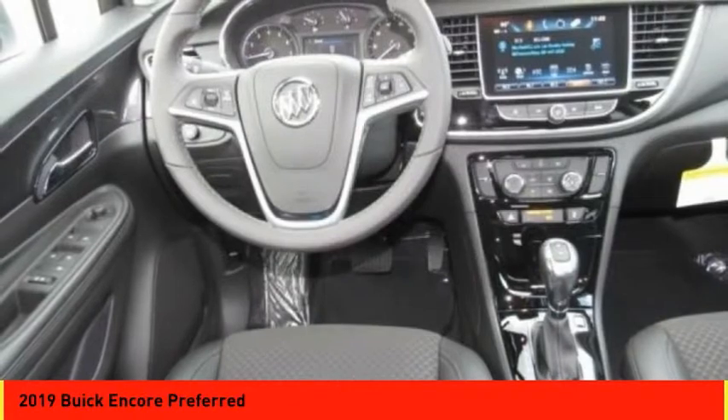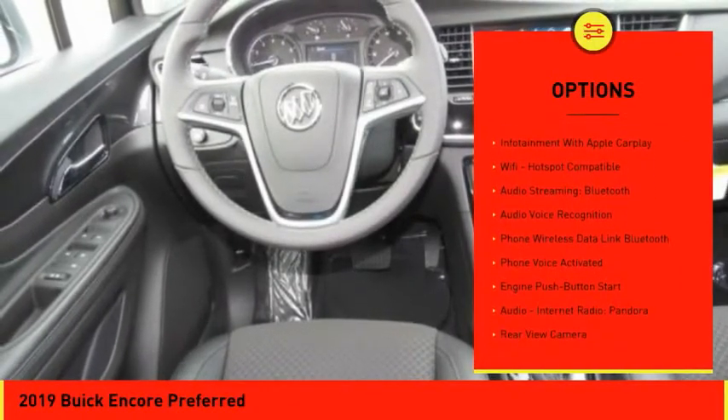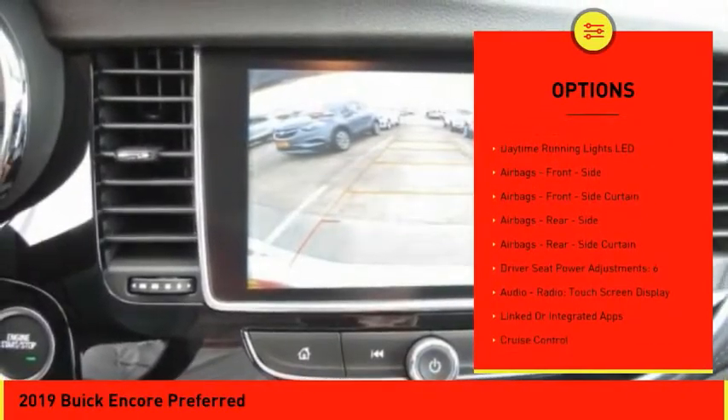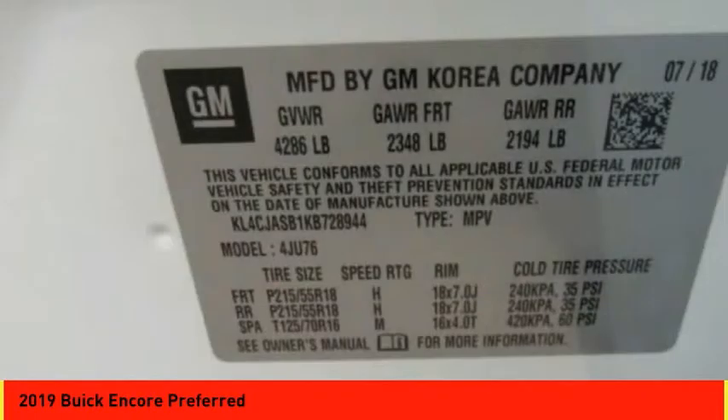Here are some of this vehicle's great options: traction control, stability control, cruise control, airbags, front knee airbag, power brakes, compass, audio, internet radio, Pandora, Wi-Fi hotspot compatible, trip odometer, and trip computer.